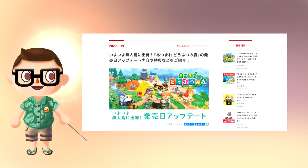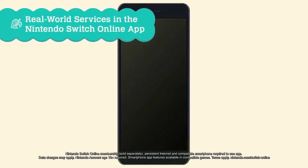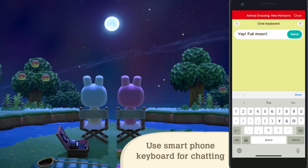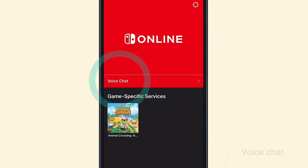Details coming from the Japanese Nintendo site reveal new specifics about the patch. First, it will enable players to access Nintendo Switch Online features involving Nook Link. Nook Link allows the use of a smart device's keyboard to text more comfortably in-game, and also supports voice chat.